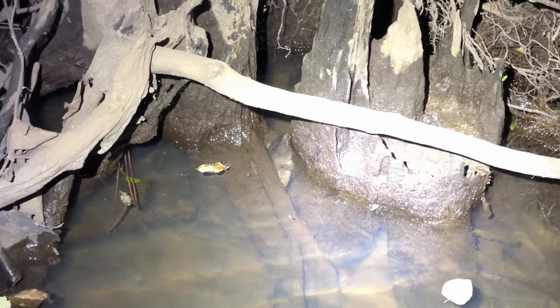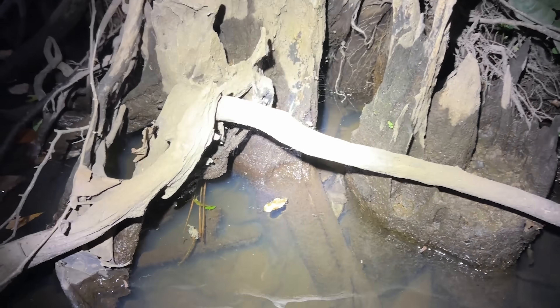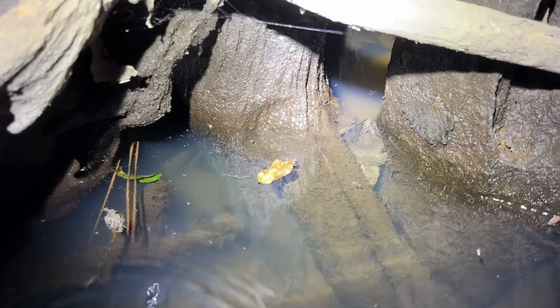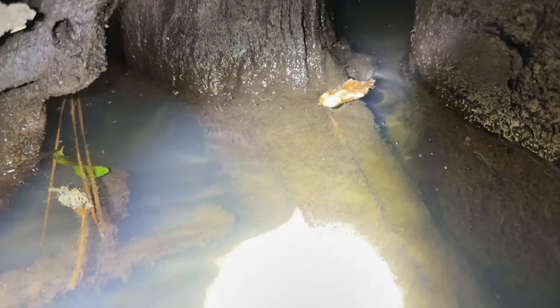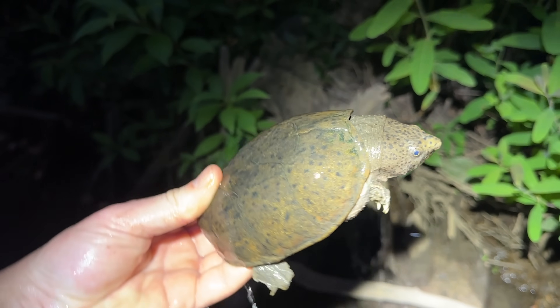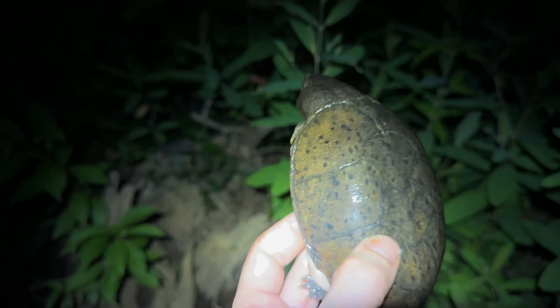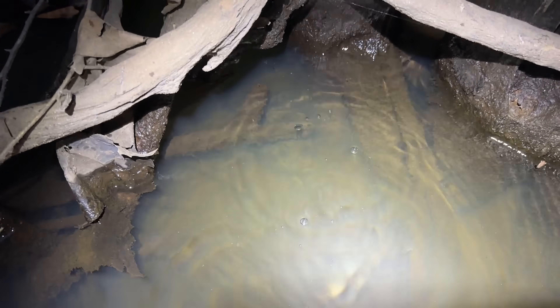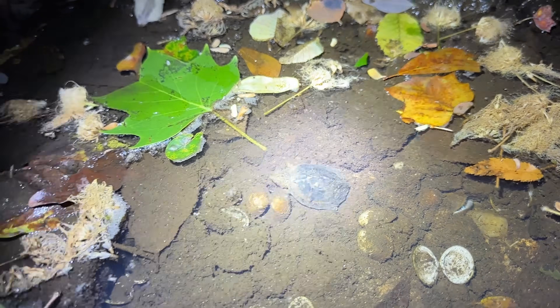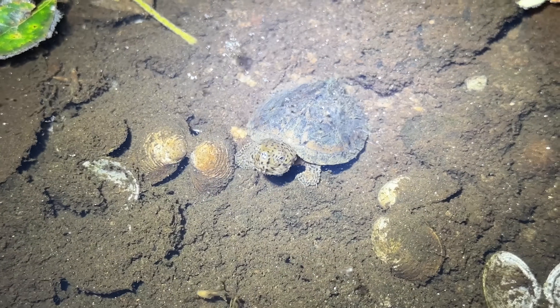Look at this loggerhead coming up for air — wonder if I can nab him. And look at this little dude, this is last year's baby loggerhead. It's so cute.